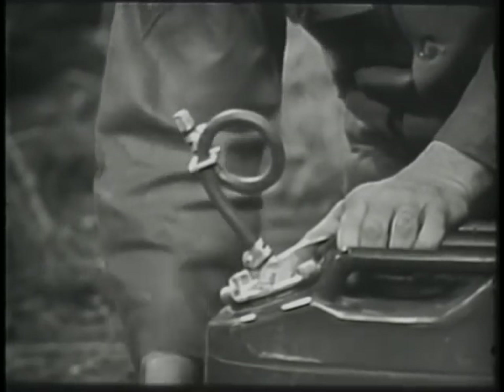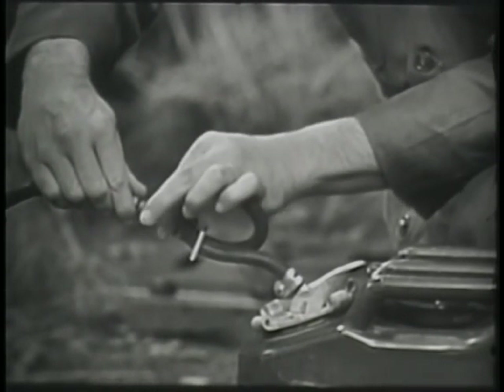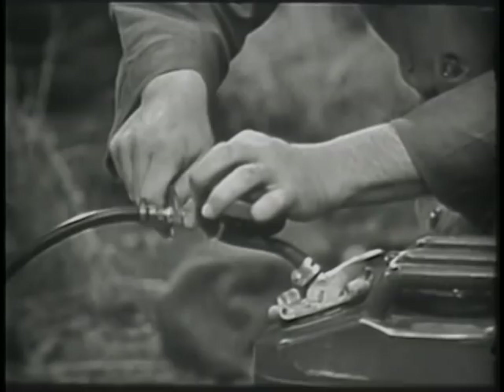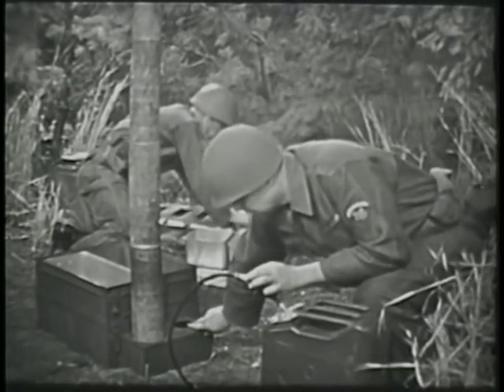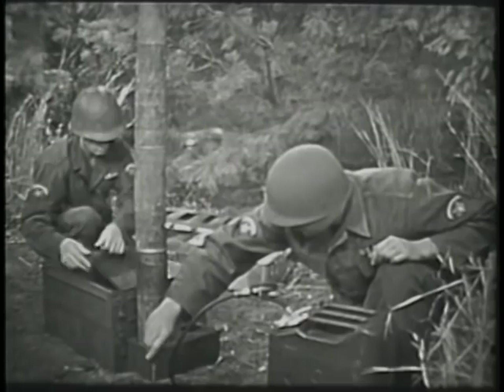Screw the male brass hose fitting into the female end of the drip interceptor on top of the cap. Tighten it with an alligator jaw wrench. Screw the free end of the fuel conductor nipple into the coupling nut on the drip valve.